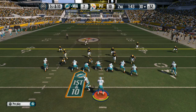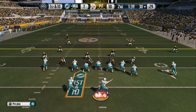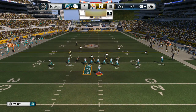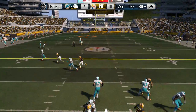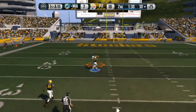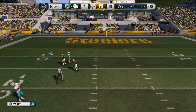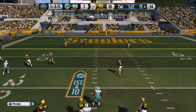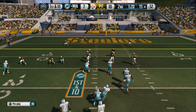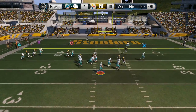First down at the 30 — able to get a step on the defender and he makes the catch. When you play man-to-man against this receiver, you're going to have a tough time. Quarterback's a good thrower — really hard for a defensive back to stay with him. They hurry to the line of scrimmage.